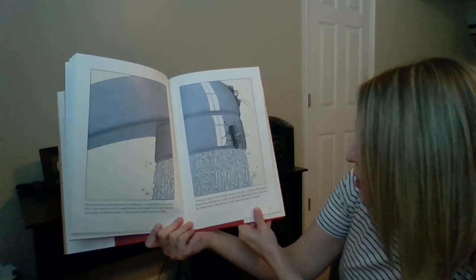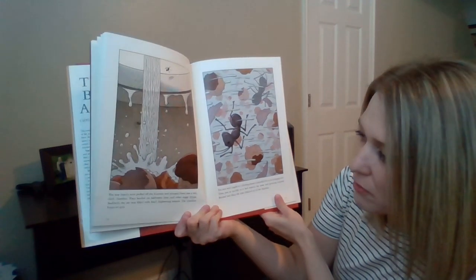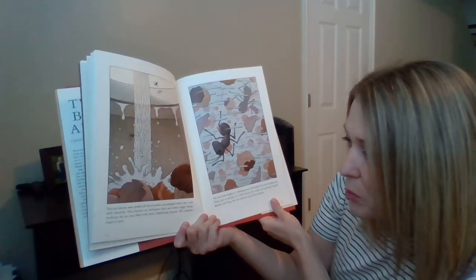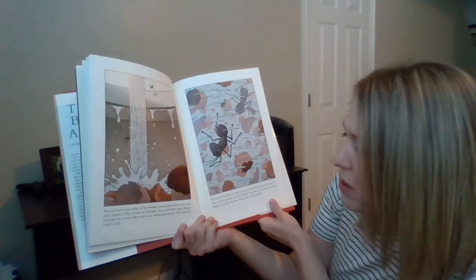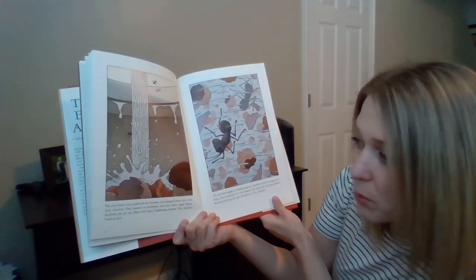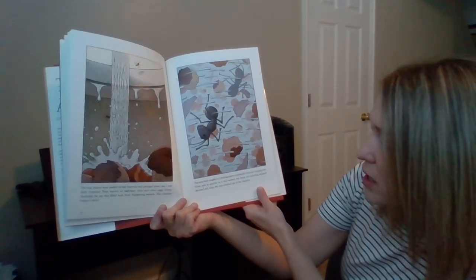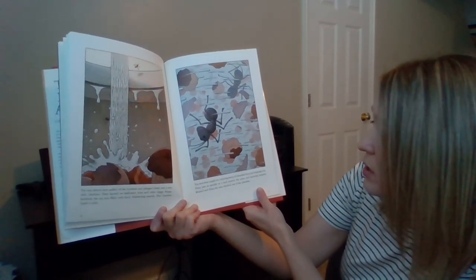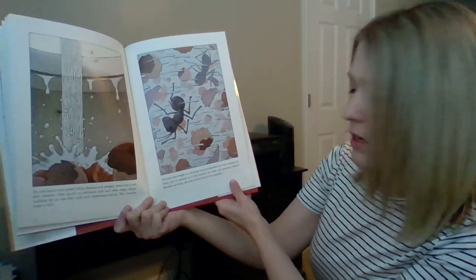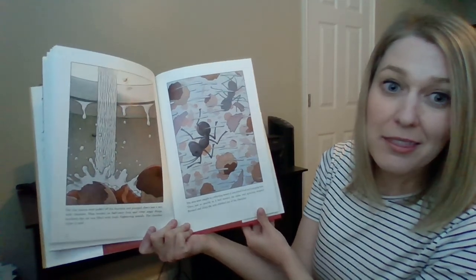The tiny insects were pulled off the faucet and plunged down into a wet dark chamber. They landed on half-eaten fruit and other soggy things. Suddenly the air was filled with loud, frightening sounds. The chamber began to spin. The ants were caught in a whirling storm of shredded food and stinging rain. Just as quickly as it had started, the noise and the spinning stopped. Bruised and dizzy, the ants climbed out of the chamber. If you have a disposal in your kitchen sink, that's what happened — they turned that on.